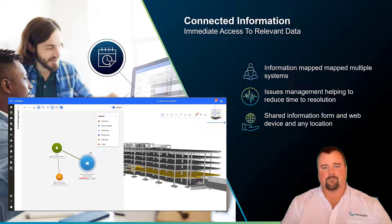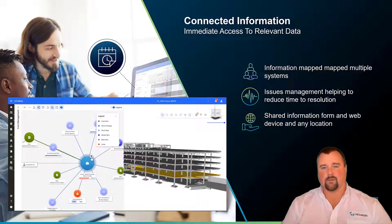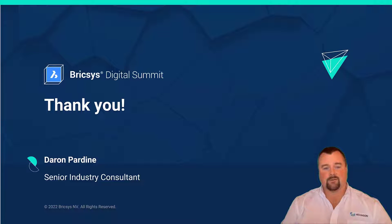At a glance, at a very high level, that is the Smart Build Insight portfolio — including BricsCAD BIM, Smart Build Project Controls, and Smart Build Insight. Thank you for your time, and please look for other sessions centered around construction management and building information.